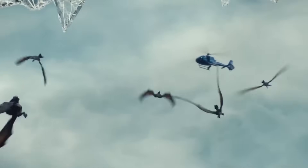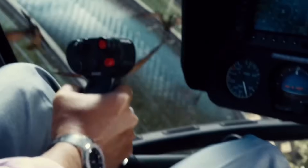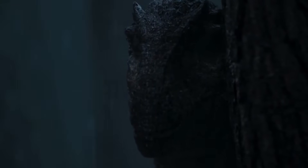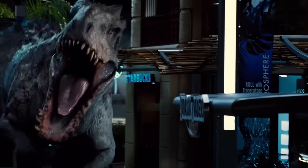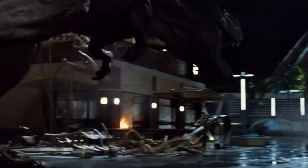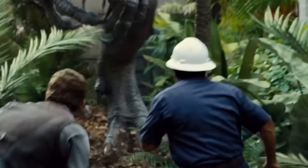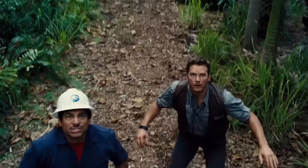The tooth situation is just one problem. The bigger issue is that this thing needs to eat constantly, because they designed it to grow really fast — faster than any real dinosaur ever did. That sounds cool until you realize fast growth requires massive amounts of food. A normal young Allosaurus might need to eat once every few days. The Indominus Rex needs to eat multiple times per day just to keep up with its own body. It's burning through calories faster than it can hunt them, which means it's always starving and taking bigger and bigger risks to find food.